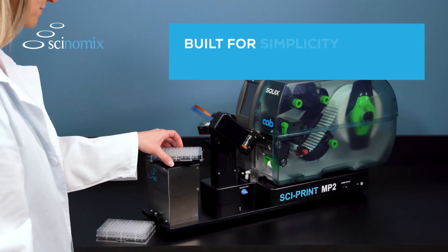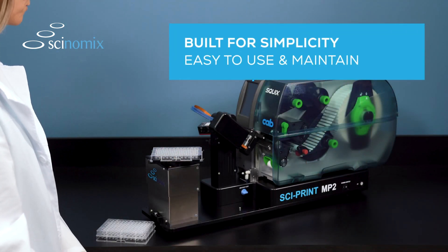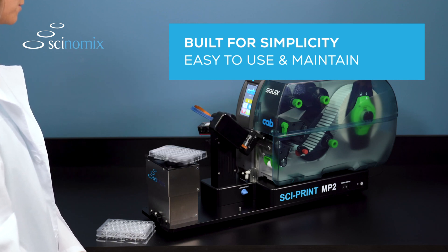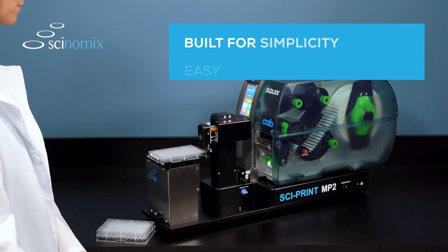The SciPrint MP2 is built for simplicity, making it extremely easy to use and maintain. Labels and ribbons are designed to be changed by staff members in just a few simple steps.